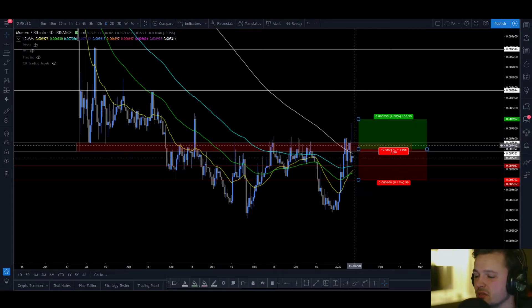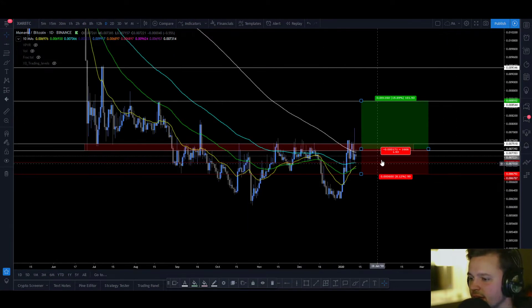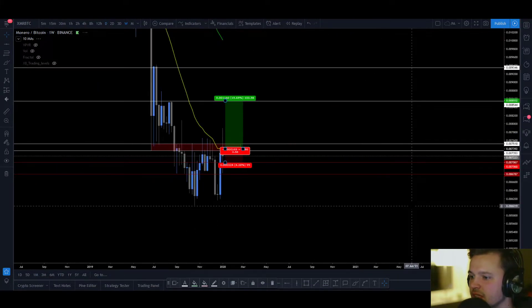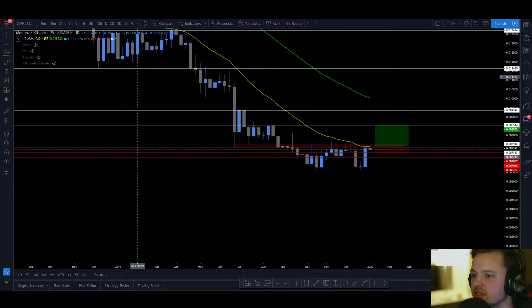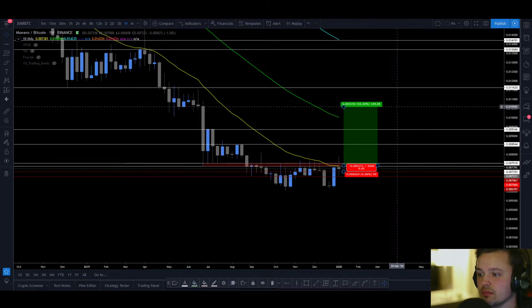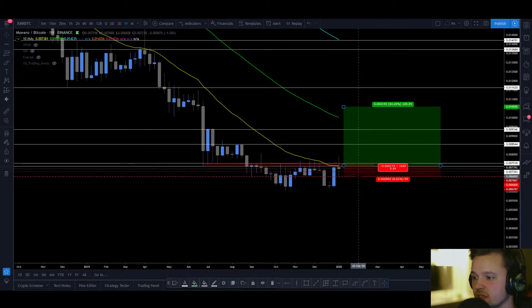If we break this area to the upside and you manage to catch a retest, price should trade up here — for the first take profit, that's a way better R. 1.9 is still not great, but it's way better. And if you use this level right here, you have a very good risk-to-reward ratio. Especially looking at the weekly, if we break this area here, there's not really much resistance in the way before we reach this area — and that's a 35 to 40% move, which is a very good RR setup even with this stop.